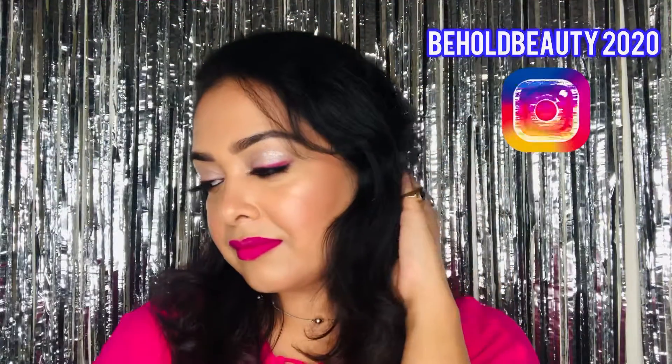So yeah guys, we have come to an end of this video. I hope you liked it — if you did, please don't forget to give a big thumbs up. I'll see you in my next video, till then take care, bye!